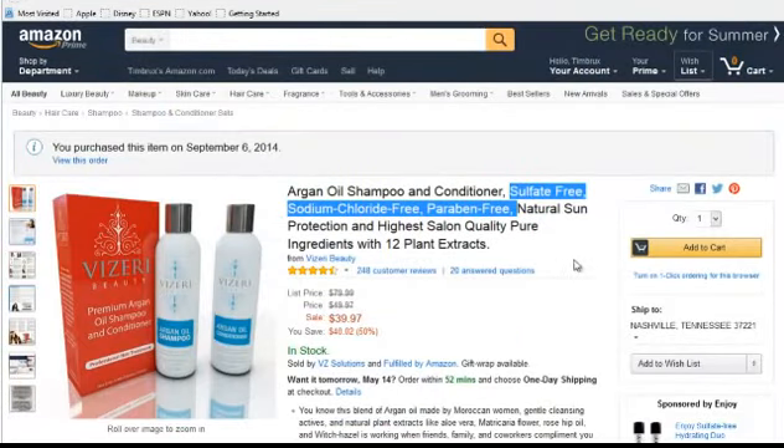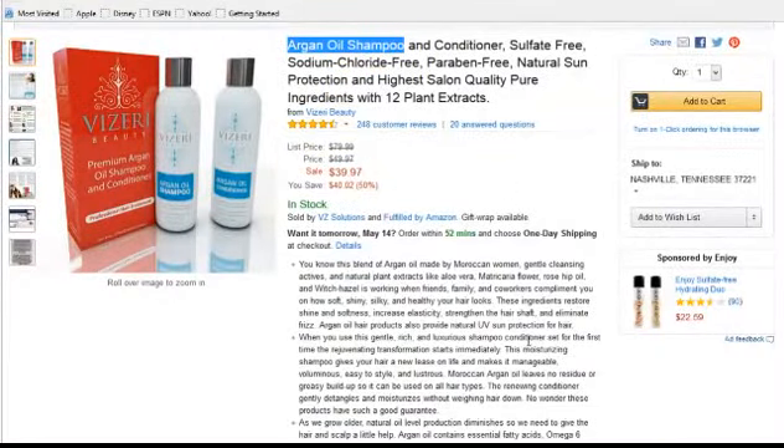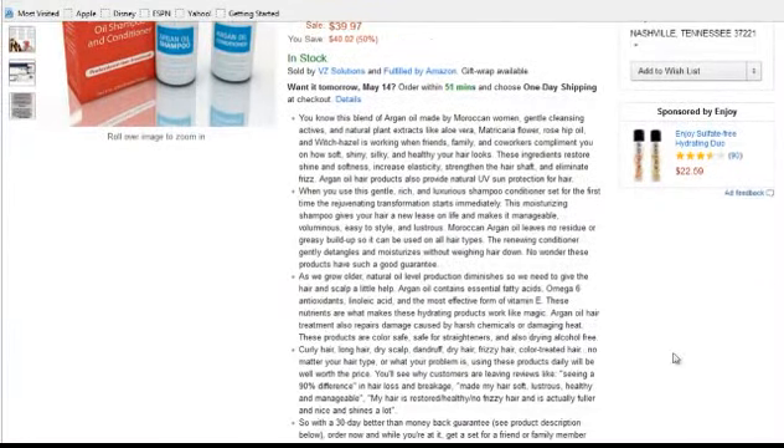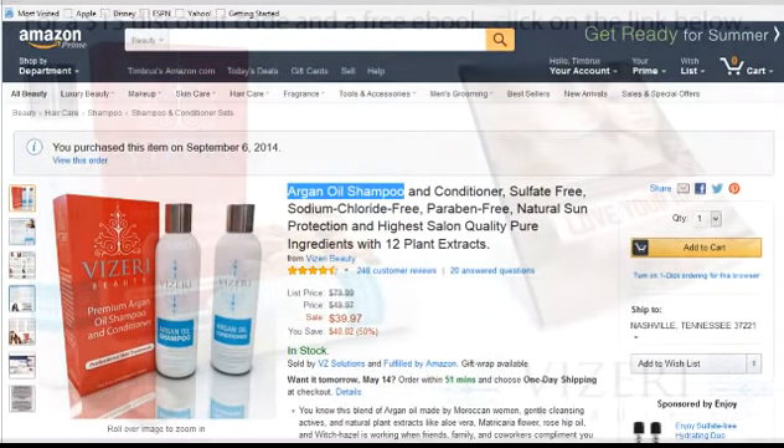One shampoo that is missing all of these problematic ingredients — sulfate-free, sodium chloride-free, paraben-free, and no drying alcohols — is the Viseri Beauty shampoo and conditioner, available on Amazon. It also contains argan oil, which you might think would make your hair heavy, but argan oil is very moisturizing without weighing your hair down at all. Check it out — there will be a link below.